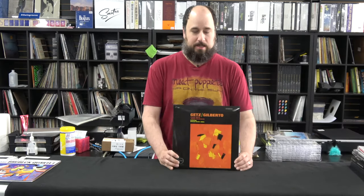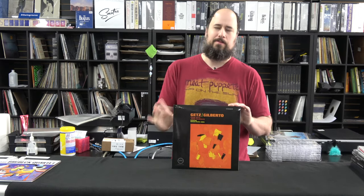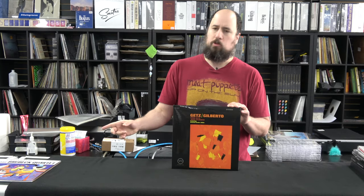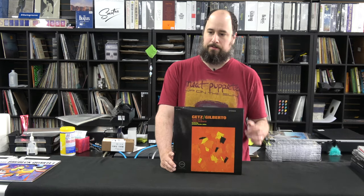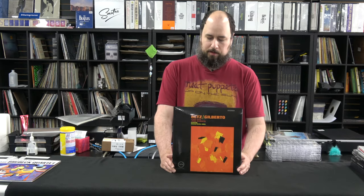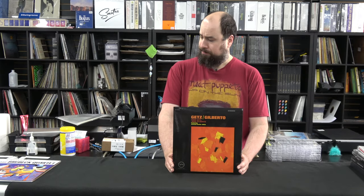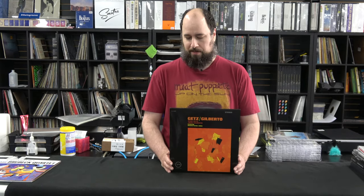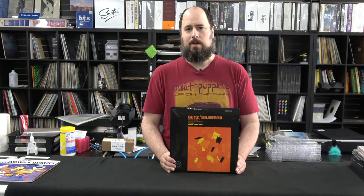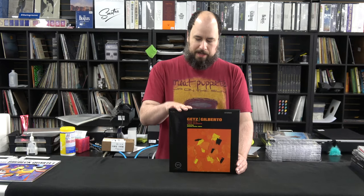This is Getz Gilberto. Fantastic record, 45 RPM. The Brubeck is also a 45 RPM record. This is a fantastic demo record — unbelievably sounding. This runs you $55, and the Brubeck runs you $55. Both of these are by Analog Productions. Most of their 45 RPMs are $55. You can buy these all at our website, www.theingroove.com.